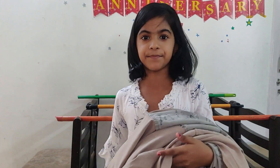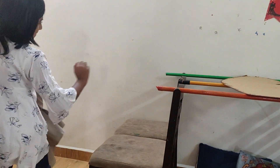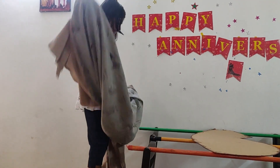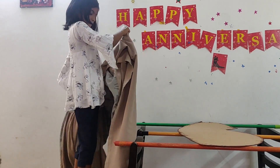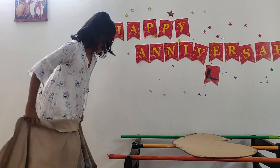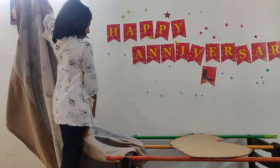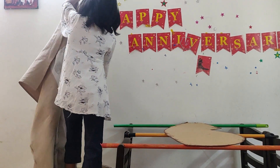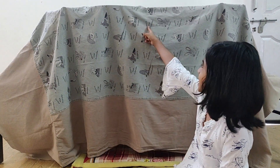Now I am going to cover this tent with a blanket. Cover the tent like this.